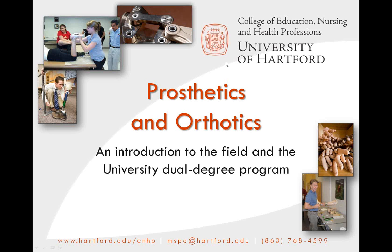Hello. Welcome to our brief introduction of the prosthetics and orthotics programs at the University of Hartford. I'm Dr. Kevin Ball, the academic director. My name is Matt Parenti, and I'm the clinical director of the master's program at the University of Hartford. In the next few slides, we'll provide you with some information about our program's background and future, as well as the fields of orthotics and prosthetics.